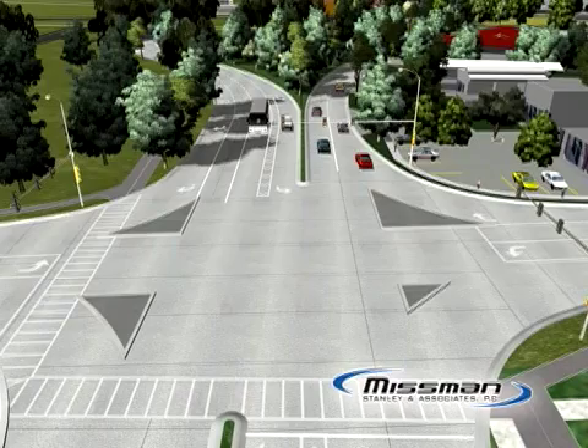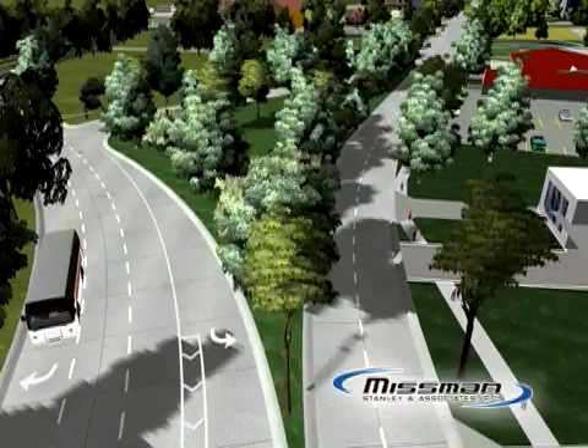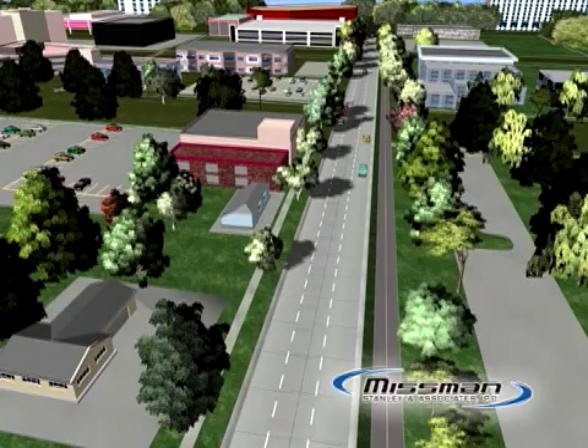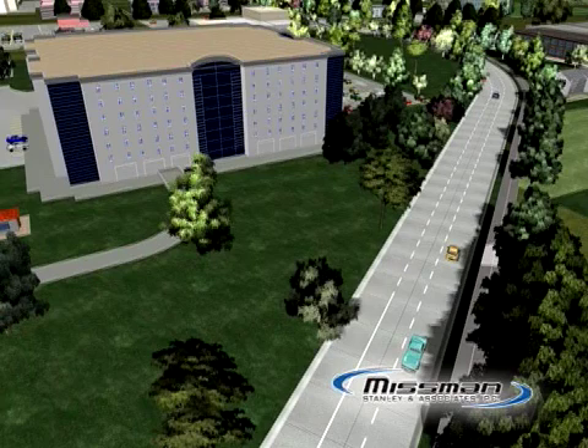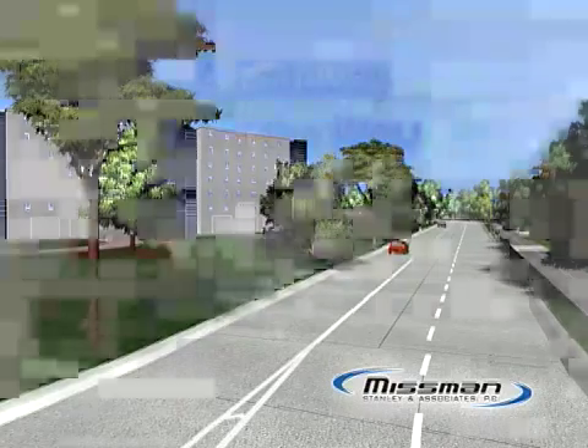Finally, the routing of U.S. Business Route 20 on the east end of the corridor will be modified as part of overall improvements that have been identified by the City of Rockford and Winnebago County. A separate project, a new Winnebago County Jail, is underway in this area, and coordination is being pursued to ensure that access to this area is compatible with all local plans.